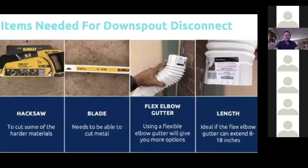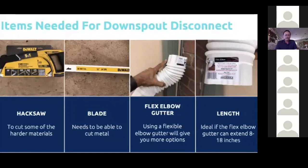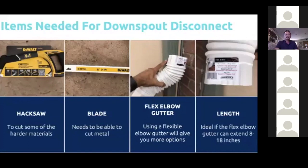Here's what you'll need for installation — it's very simple. You need a hacksaw with a blade that can cut metal, since the downspout is typically made of metal. You'll also need a flex elbow gutter piece — just a few dollars at big box stores. Once you cut the metal downspout, the flex elbow fits over it and directs the water wherever you want it to go. Get one that's anywhere from 8 to 18 inches in length.